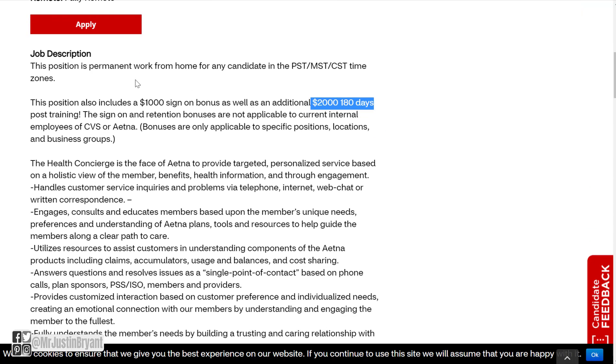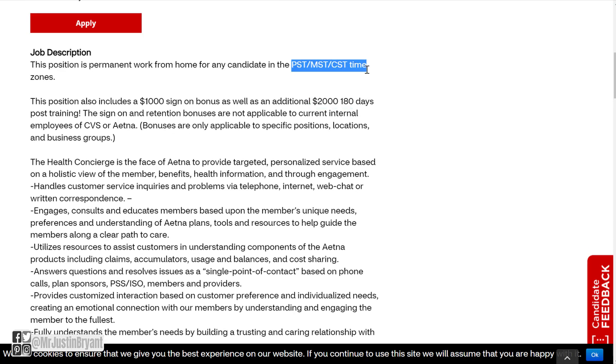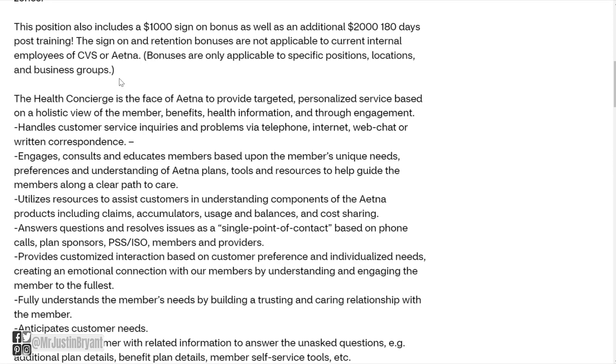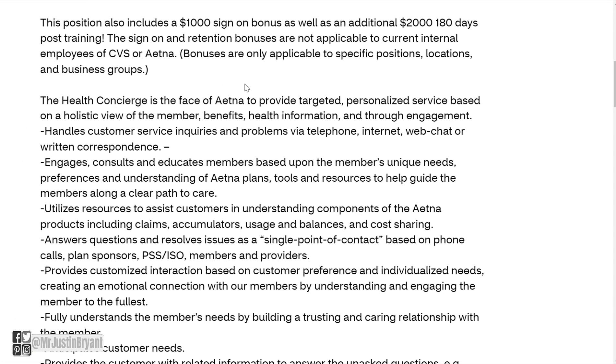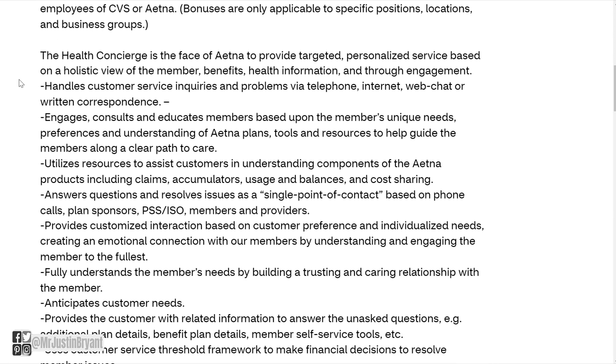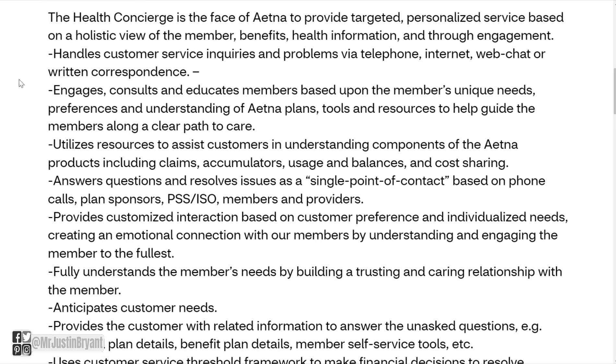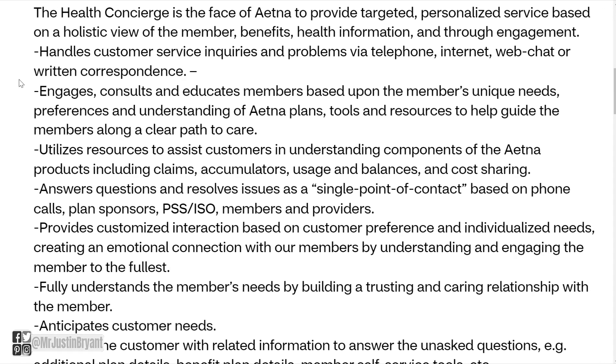This is a permanent work-from-home job in the U.S. They list lots of different time zones you can be in. You are kind of the face of Aetna, providing targeted, personalized service based on a holistic view of the member's benefits and health information. You'll handle customer service inquiries and problems via telephone, internet, web chat, or written correspondence.